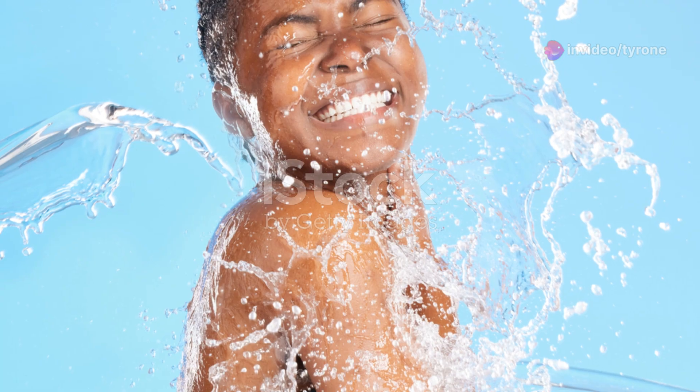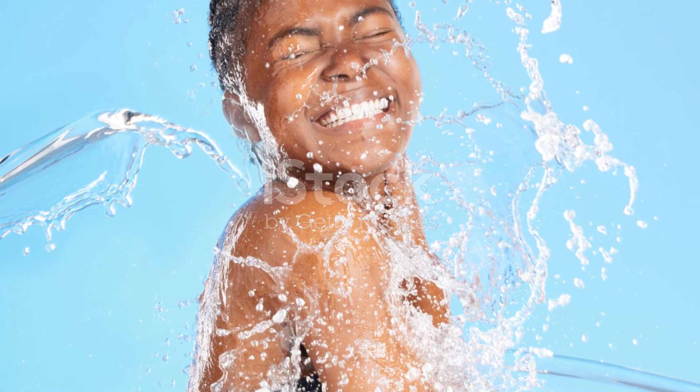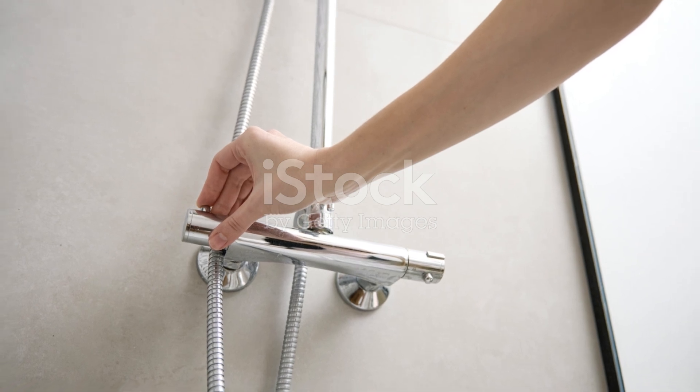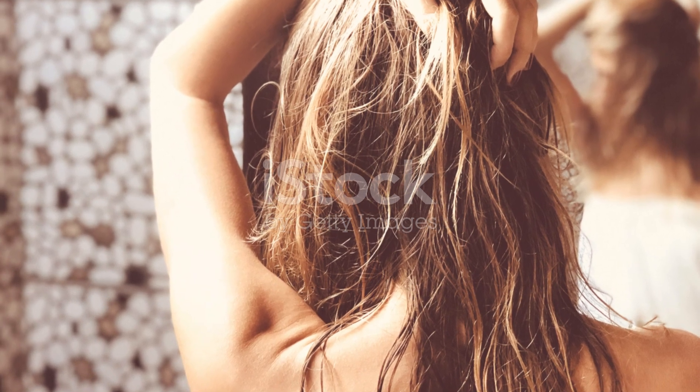So there you have it — those are my little secrets to making the most out of my shower routine. What are yours? Share them in the comments below, I'd love to hear what makes your shower routine special. Thanks for tuning in and I'll see you in the next one. Stay fresh and fabulous, everyone.